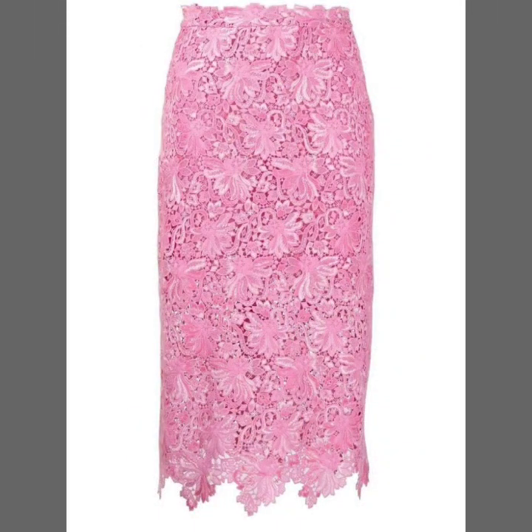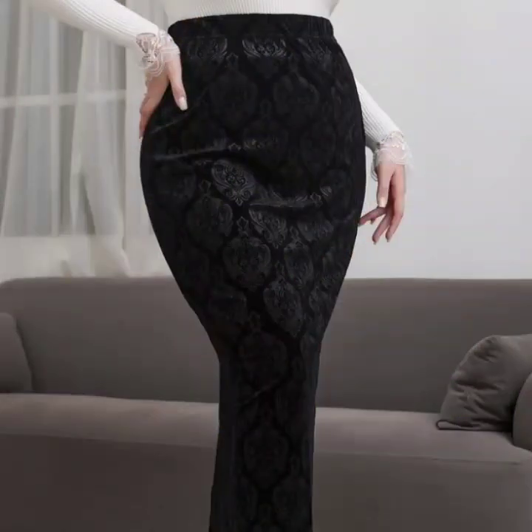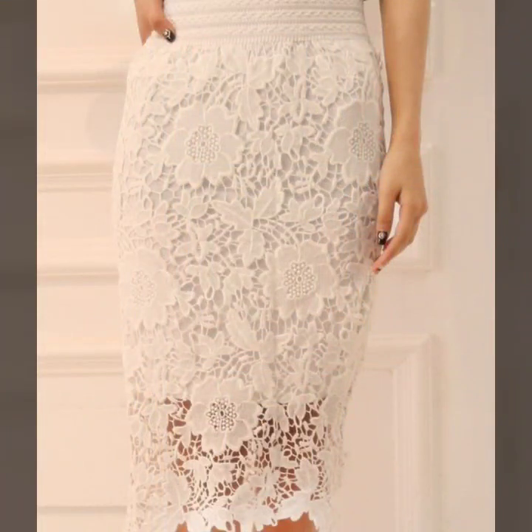I hope that you're going to love this collection and you're going to find it very easy to view. All of these designs are my favorite and I hope that this collection is going to be your favorite too.